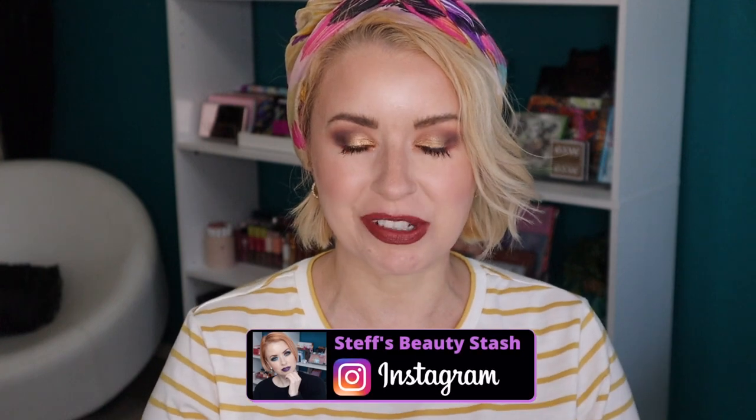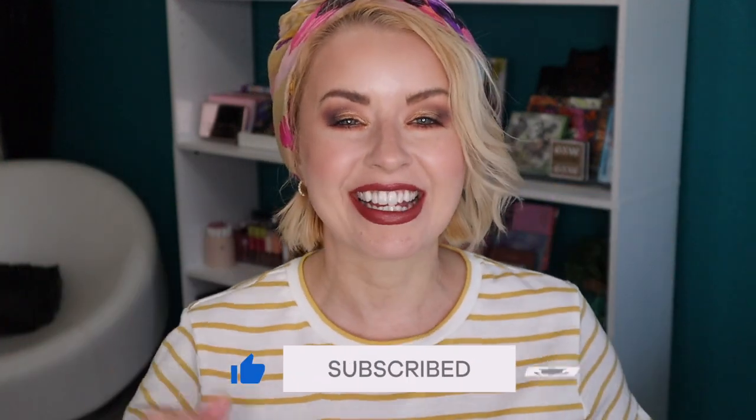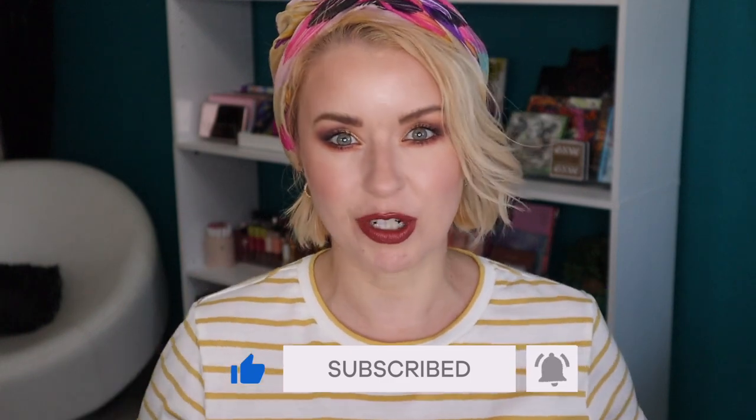Hey guys, welcome back to my Beauty Stash — or welcome if it's your first time here! My name is Stuff and I'd love for you to become part of our makeup family, so be sure to click subscribe and give this video a thumbs up. We are at the end of March and it's time for monthly favorites — I'm going to show you five winners and a couple of losers for the month of March.